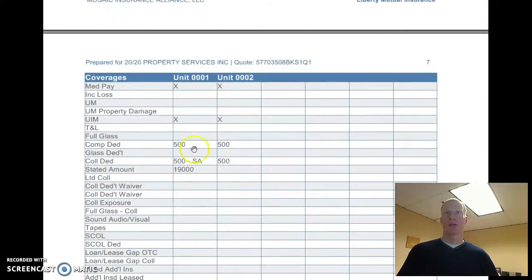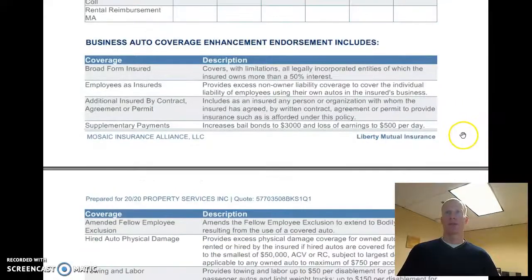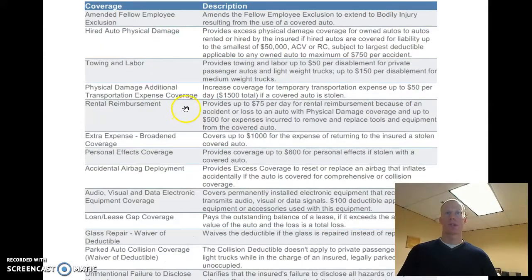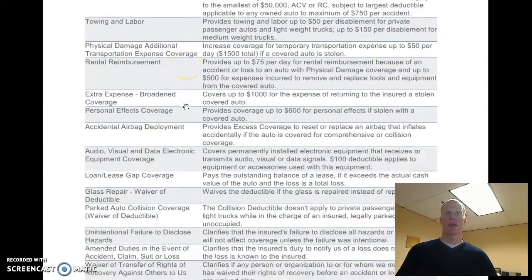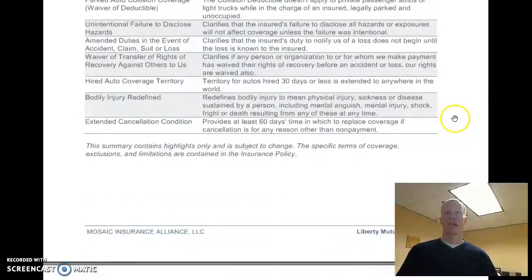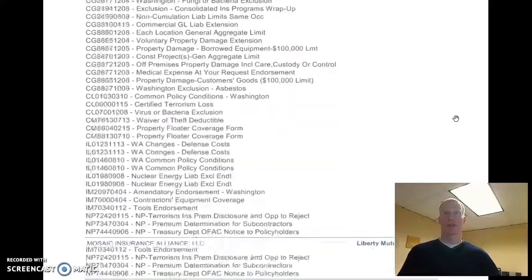This goes over some of the coverages on the vehicles. The policy does come with towing and labor — that's one of the things included. And rental reimbursement is right here — that's a good endorsement. It's $0.50 a month to include that endorsement, so that's pretty good.